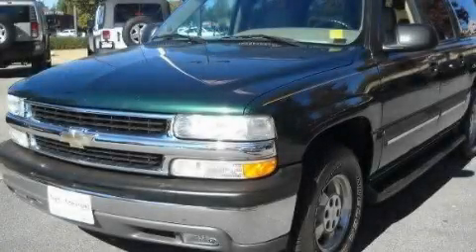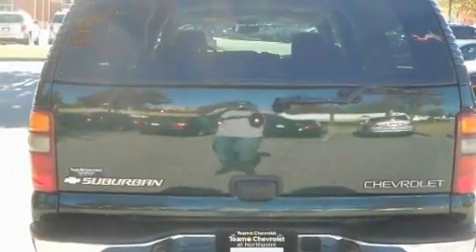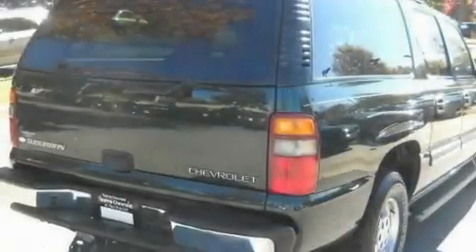This is a 2003 Chevrolet Suburban, a big SUV for big fun. It features a 5.3-liter, eight-cylinder engine and a four-speed automatic transmission.